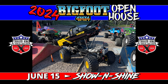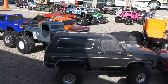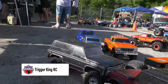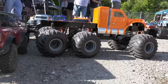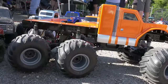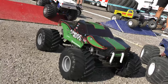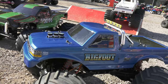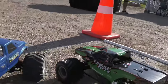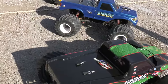Hey monster truck fans, welcome to the 2024 Bigfoot 4x4 Open House held at the corporate headquarters for Bigfoot in Pacific, Missouri. This is a community event every year. As part of the entertainment, we've got Trigger King RC competition on site amongst many other things. Kicking it all off, we've got a unique show and shine competition amongst all the RC entrants — some of them just simply here to show and shine on display only. Some incredible pieces of equipment; we're going to take you around the layout and show you some of the trucks on display.